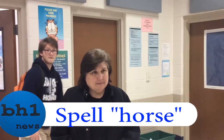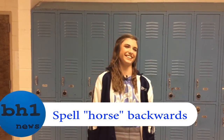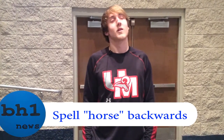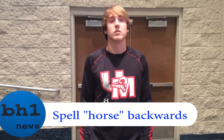H-O-R-S-E. H-O-R-S-E. H-O-R-S-E. E-S-R-O-H. E-S-R-O-H.